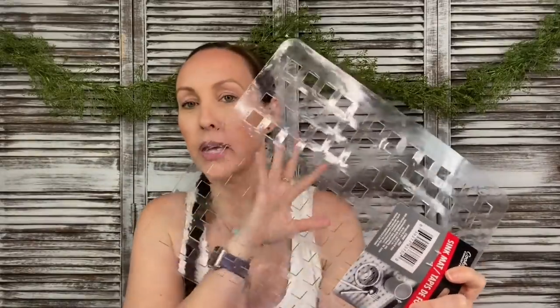I also grabbed some mats — I have a thing for bath mats. I think these would be awesome for hanging things. I got three of them on accident because they were stuck to each other. By that time I was like, sure, whatever, throw in a third one.